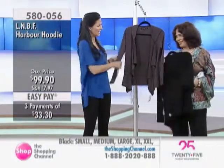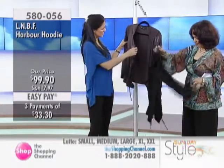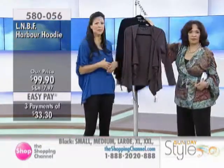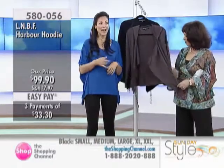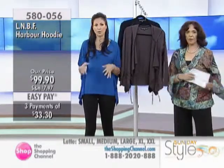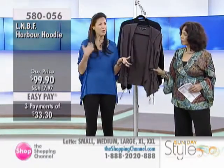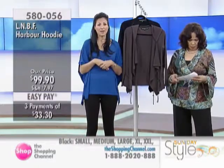Oh my gosh, do I ever love this. The fabric is absolutely gorgeous. You've got this very feminine ruffle look in the front. Unbelievable with a tank, unbelievable with a tee. Looks great over any of the dresses as well. It looks wonderful with the dresses, and these pop-out colors look so beautiful. The latte goes with everything — don't be afraid of it.